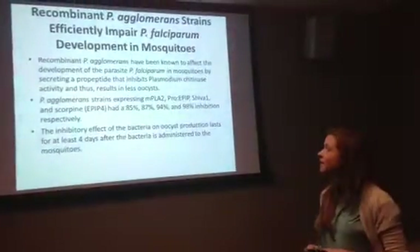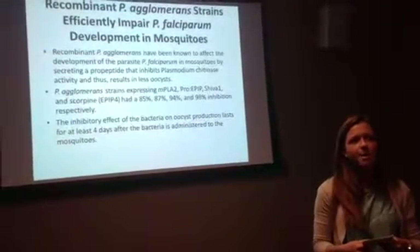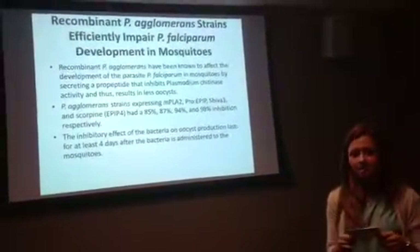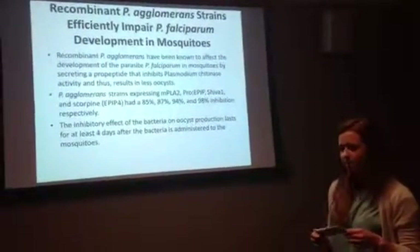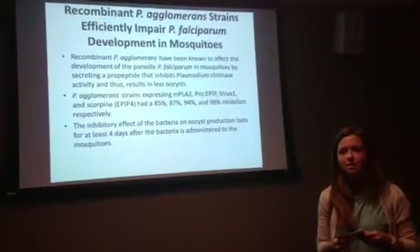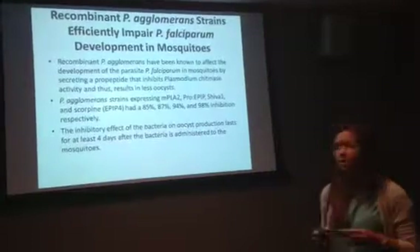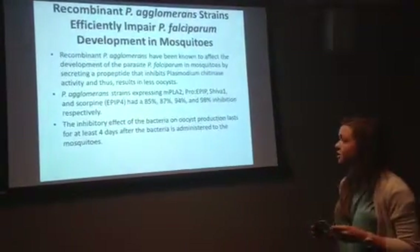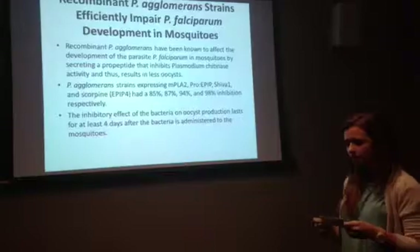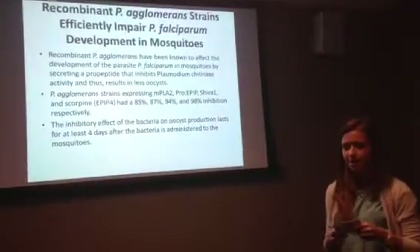Recombinant P. agglomerans have been shown to affect the development of the parasite P. falciparum in mosquitoes by secreting a pro-peptide that inhibits plasmodium chitinase activity, resulting in reduced oocyst formation. To test this, P. agglomerans were administered to mosquitoes via cotton pads soaked in bacteria in a 5% sugar growth solution. Thirty-two hours later, these mosquitoes were given a blood meal infected with P. falciparum. Oocyst numbers were counted eight days later. P. agglomerans expressing the chitinase pro-peptide were effective in inhibiting parasite growth up to 59% in infected mosquitoes.